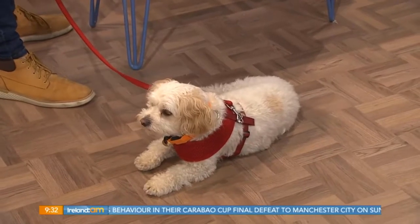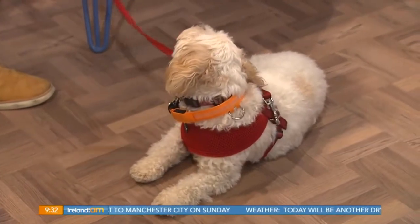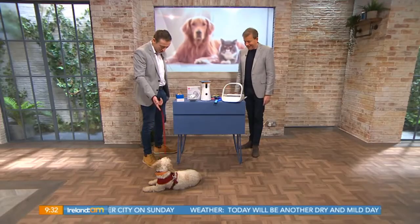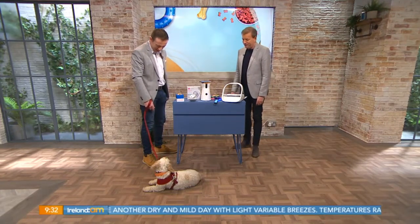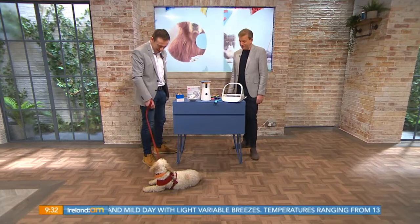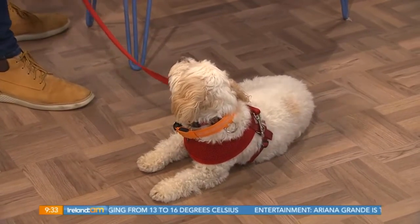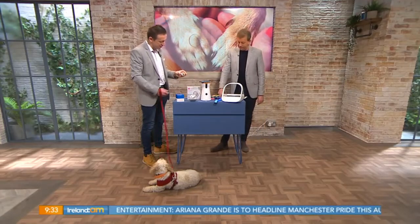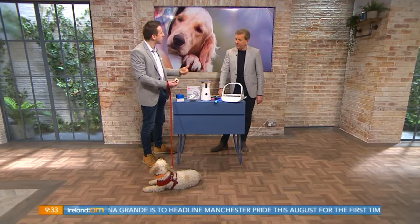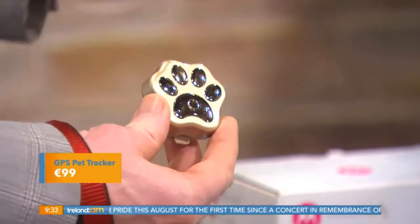This is Loxie — she's pretty excited about being here this morning and she's modeling the gadgets! Now most dogs we love to bits more than anything else in the world. Last year she went missing when we were on a walk down in Wexford on the beach, and I got her a little tracking device for her collar since then. The first one is a pet tracker — it's 99 euro, goes straight onto her collar, and it uses a SIM card from any provider, set up through an app on your phone.